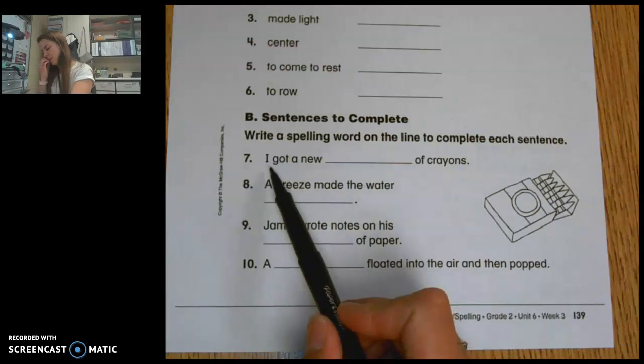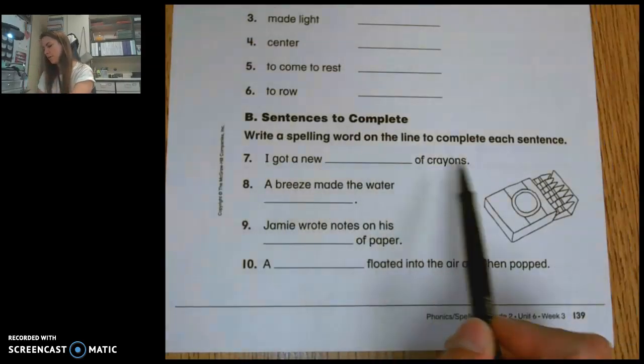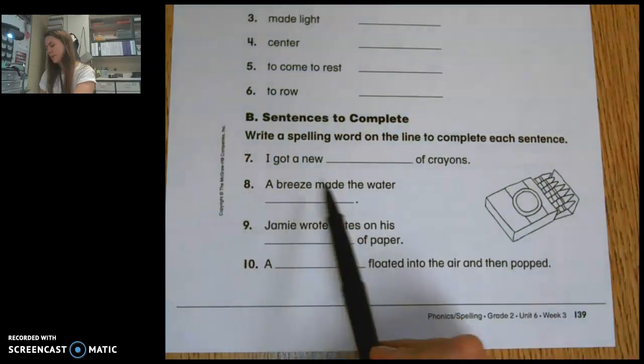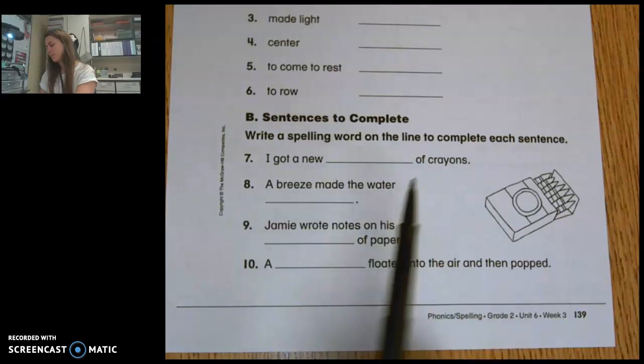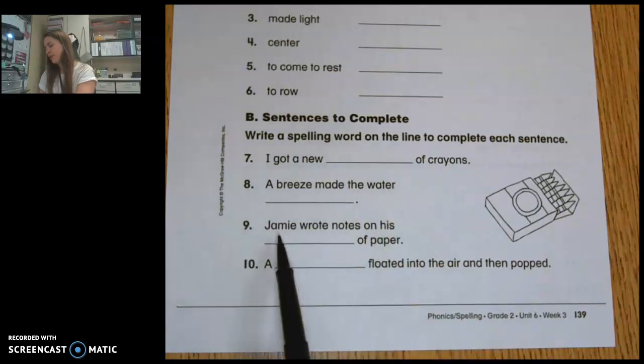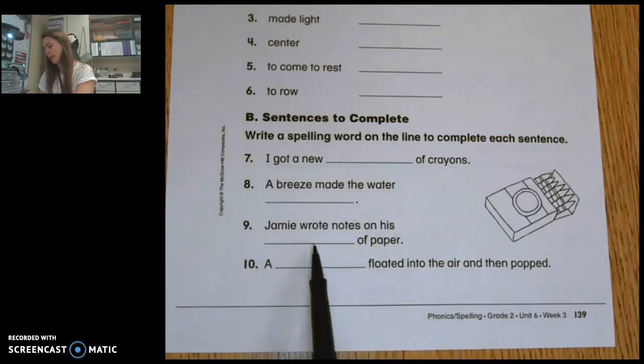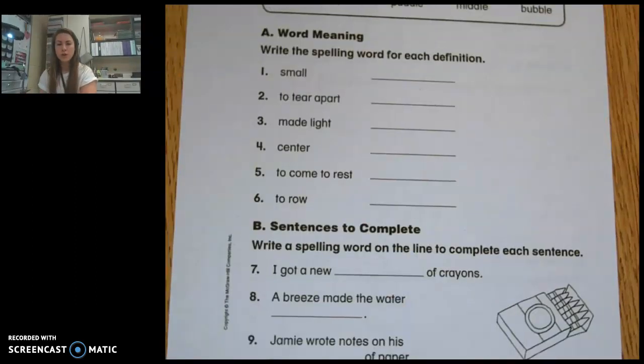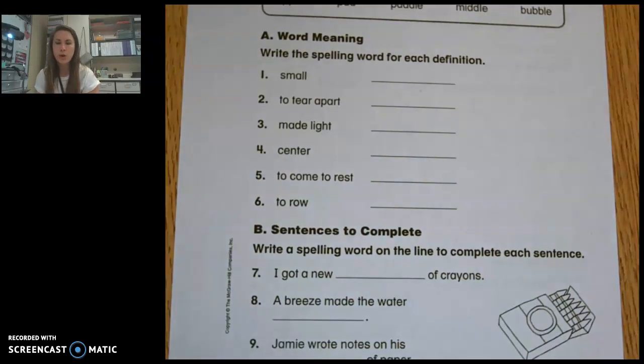Number seven: I got a new blank of crayons. Number eight: a breeze made the water blank. Number nine: Jamie wrote notes on his blank of paper. Number ten: a blank floated into the air, then popped. Again, double check that you put all the words in the correct blank. Make sure that if you skipped any lines, you went back to fill them in after you had crossed off more options. Put your name at the top and turn it in.